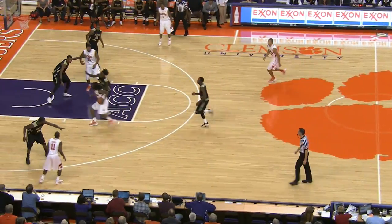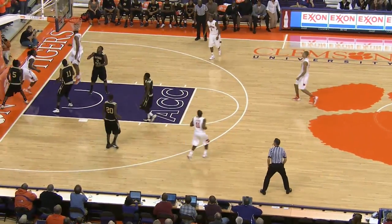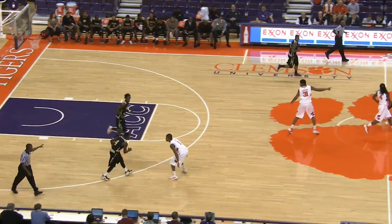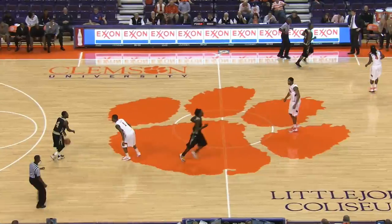They've just put a sub in — Phillip Crawford has just checked in, replacing Page. Here's Hall off the inbound, dribbles the length of the floor, and he lays it up and in. Brown Hall, when he tries to score, is pretty effective at it.